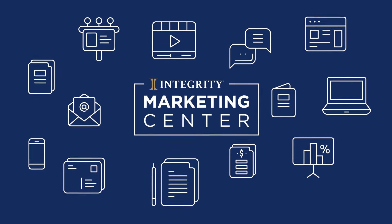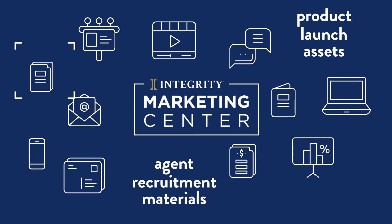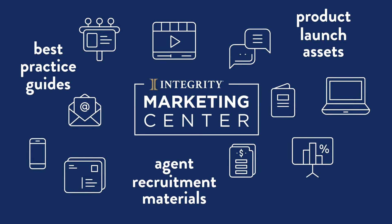Marketing Center allows you to find and download product launch assets, agent recruitment materials, best practice guides, and a whole lot more.